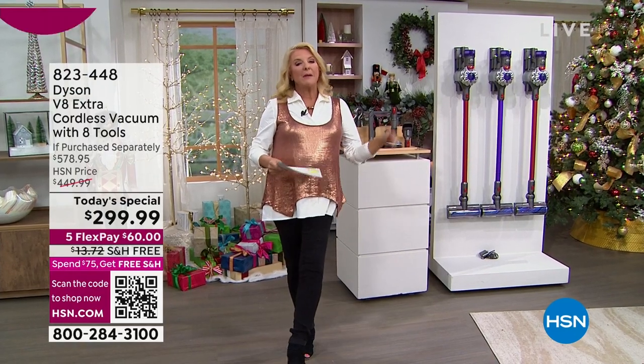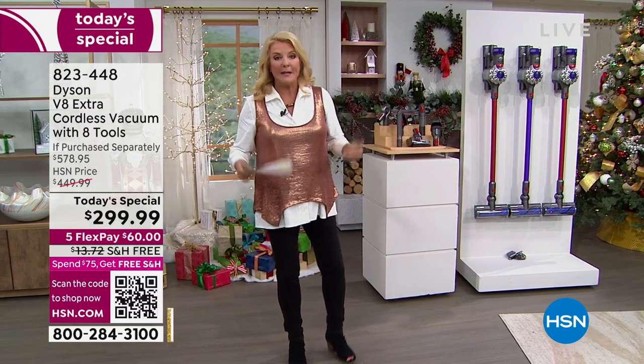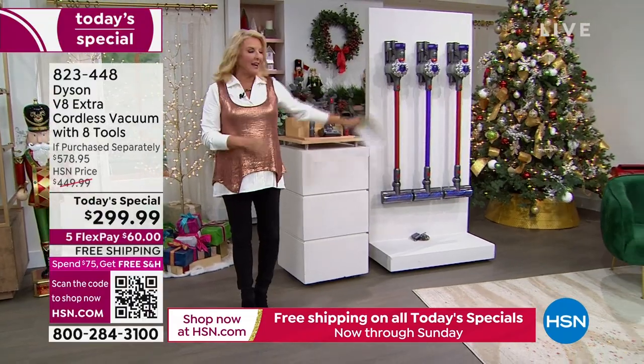You want to take advantage of this deal while you can because it's available for a really limited amount of time. Gemma Kent's joining me — she's the queen of the Dyson.